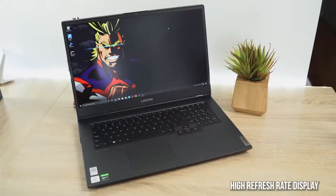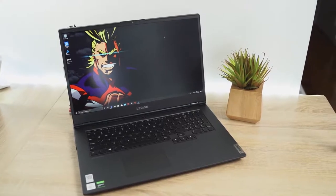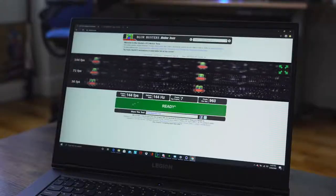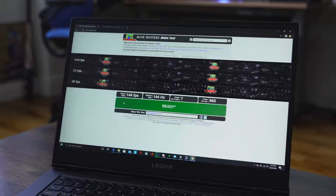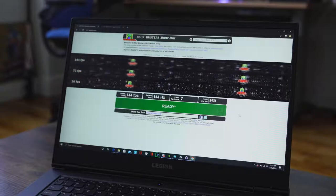Starting off with the very first thing: the display. You want something with a high refresh rate and a really nice, bright, visible display. This Lenovo Legion 5 I have right here has a 17.3-inch display at 144Hz. A high refresh rate means your games will look and run better — you can see things much faster, especially if you're playing FPS games like Warzone, which helps your gameplay experience altogether.